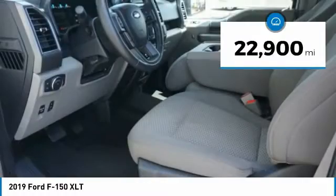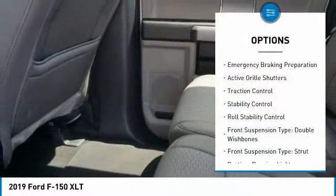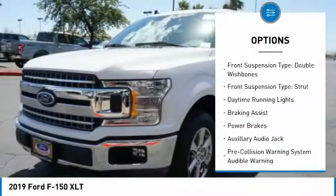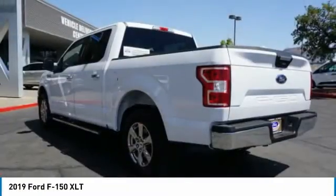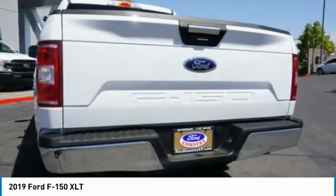This vehicle has less than 25,000 miles. Here are some of this vehicle's great options: emergency braking preparation, active grille shutters, traction control, stability control, roll stability control, front suspension type — double wishbones and strut — daytime running lights, braking assist, and power brakes.